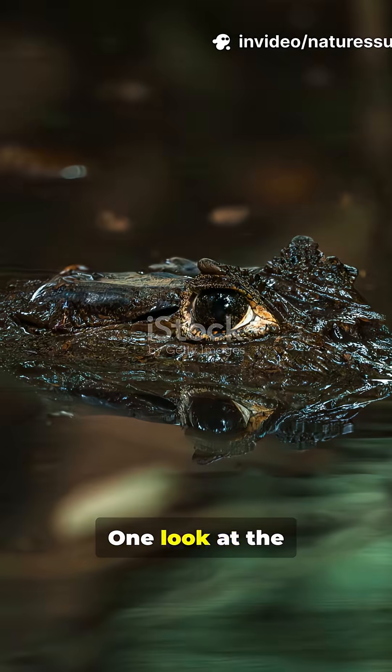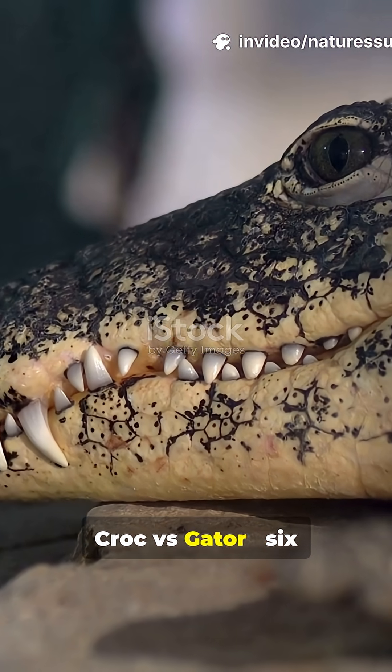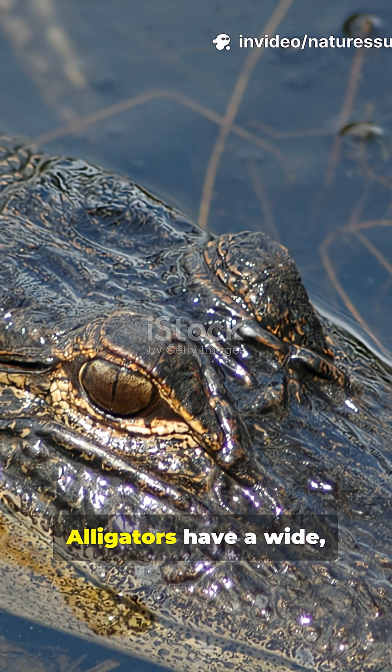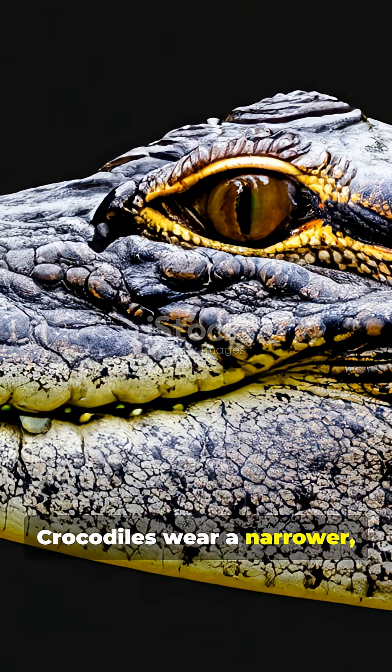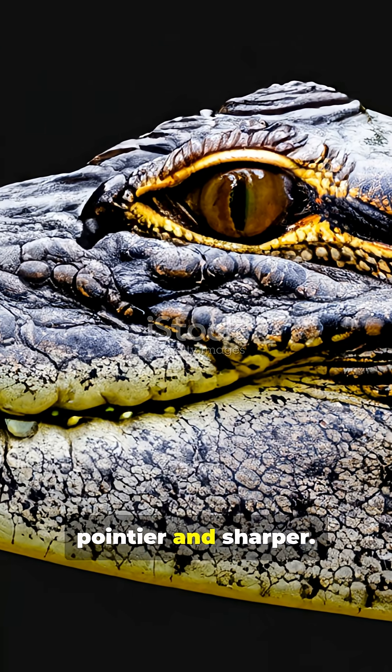Is that a croc or a gator? One look at the snout solves it. Croc versus gator — six fast facts. Alligators have a wide U-shaped snout, like a shovel. Crocodiles wear a narrower V-shaped snout, pointier and sharper.